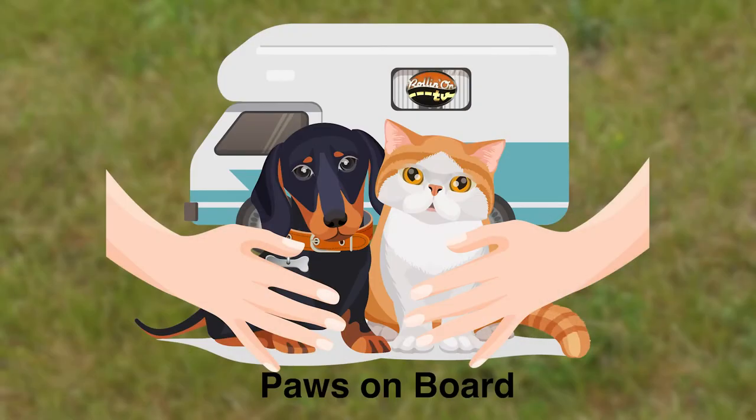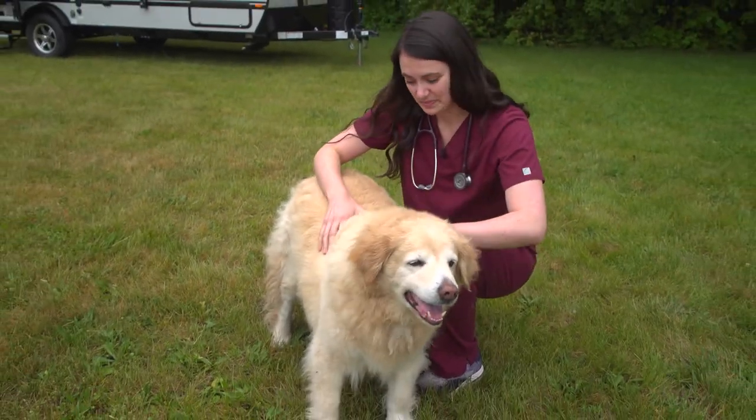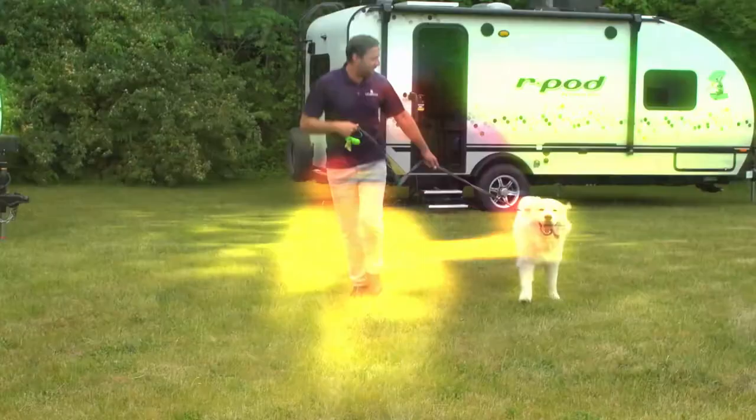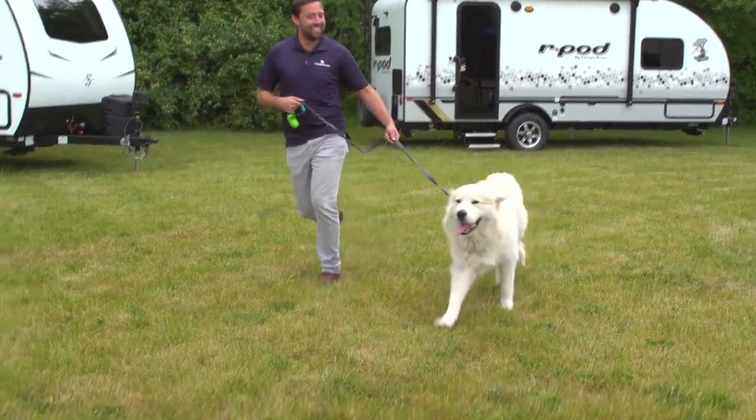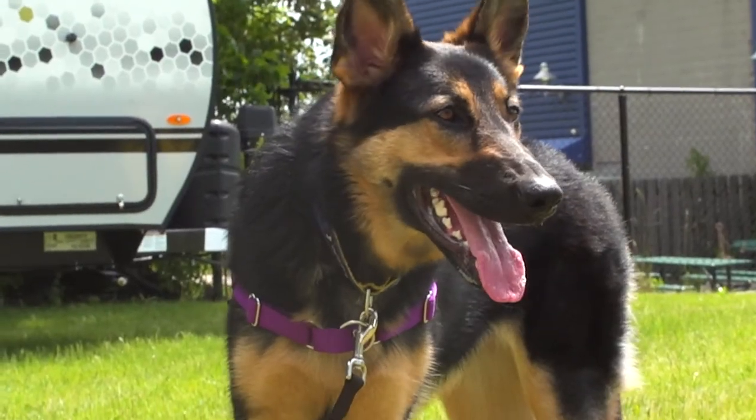Watch for Paws on Board, coming soon to Rollin on TV, joining Dr. Fitz as she shows us the do's, don'ts, and what-ifs when your pets decide they want to go camping and RVing. It's also informative — since we're outside, what are some of the pet-friendly features people can look for on these new units?